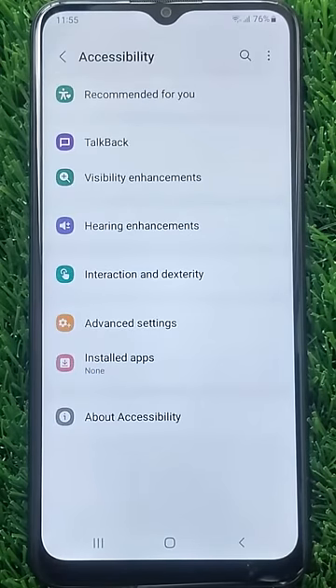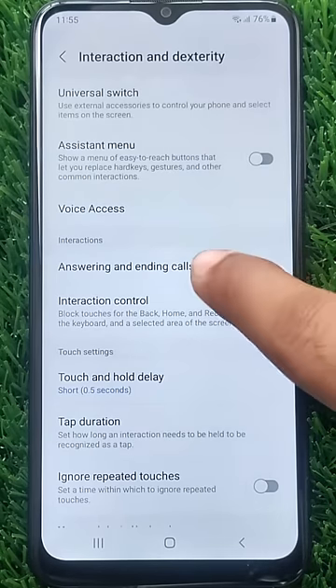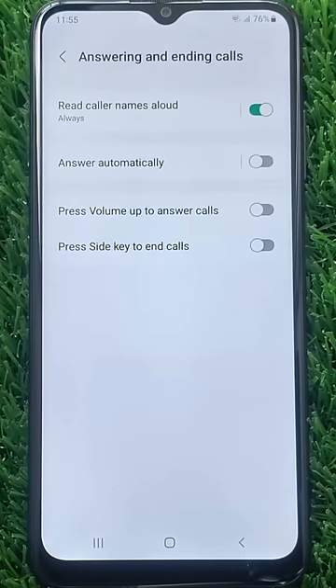Then go to Interaction and Dexterity. Now select Answering and ending calls. Then tap on Answer automatically.